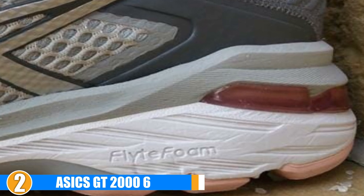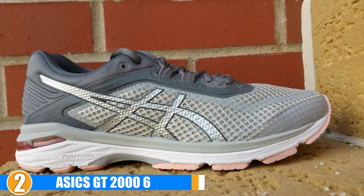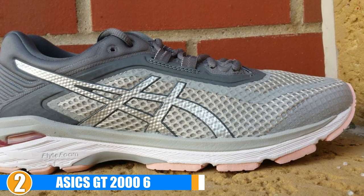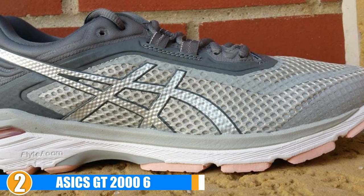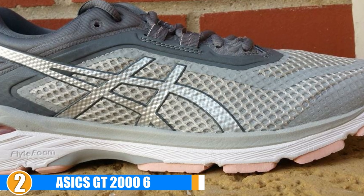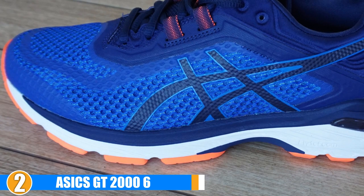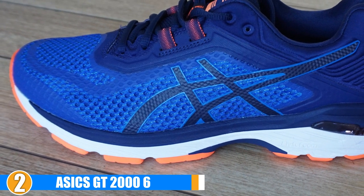Flexibility: They utilize a PHF heel counter with memory foam to lock the heel into its proper place and ensure a secure fit. They are flexible and lightweight as well. Durability: The high-quality rubber is very solid and reviewers say that the running sneakers for flat feet last for a very long time. They are more like road running shoes, but not for the trail.